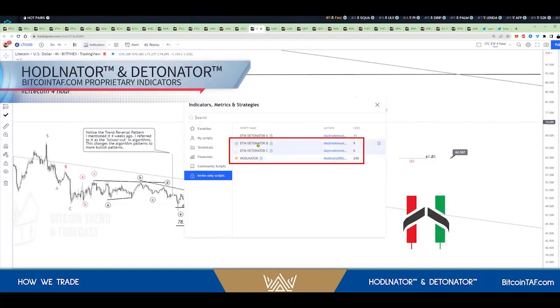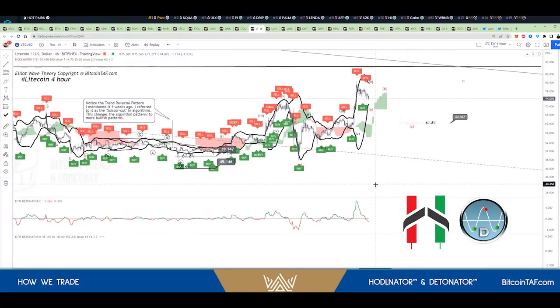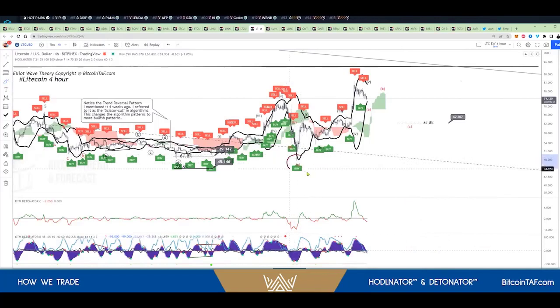I'm going to put the Holer Later on and the Detonator — the B and the C. Right at this bottom here, that's where it told me to buy. There's your buy tag, there's your buy tag. This is the Holer Later indicator — it signals buy entries right here at the lows.